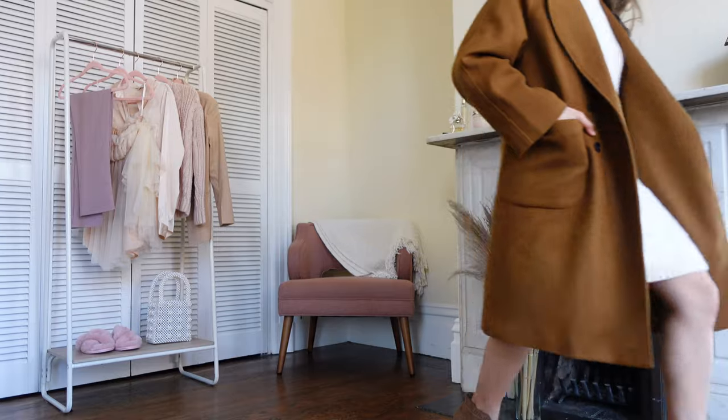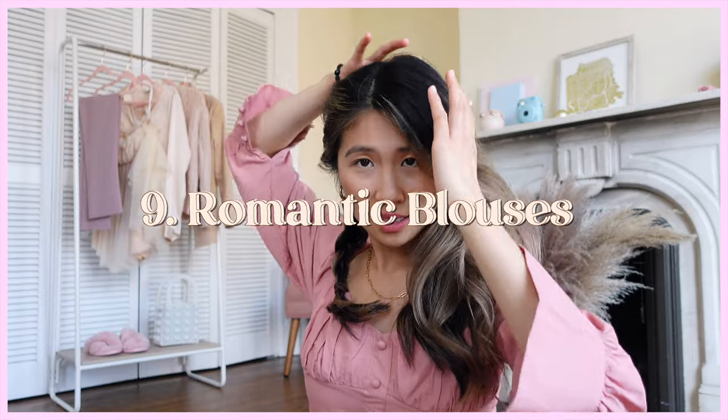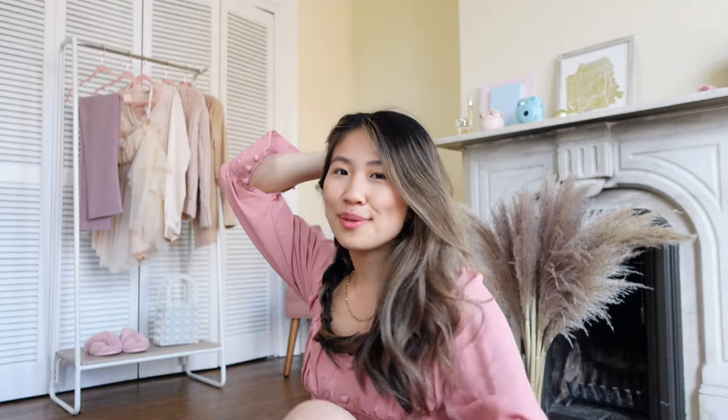For styling my hair, I've been really loving just having braids — it's a nice way to get my hair out of my face.